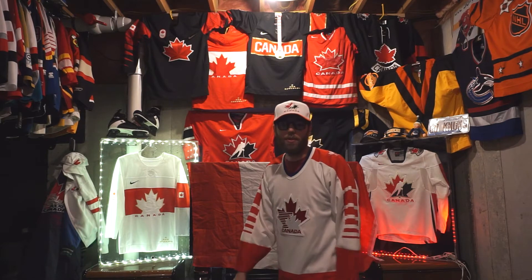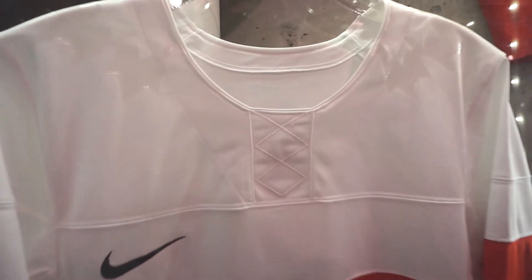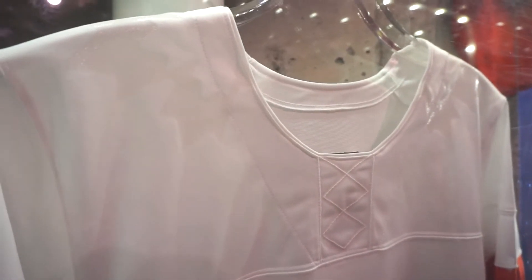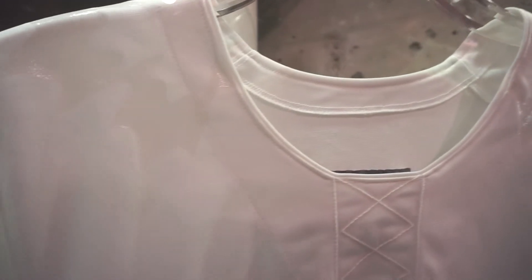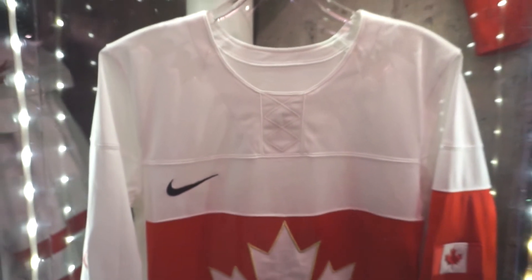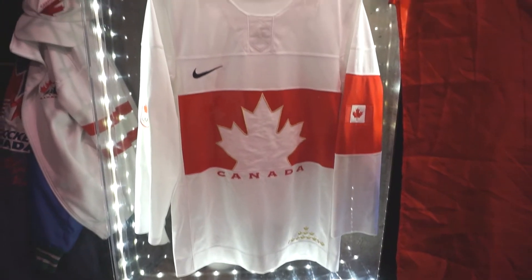Here's the jersey up close. One of those details that really start showing up are these cool shoulder prints — they have these maple leafs on them, which is a really cool subtle feature. As you make your way down the jersey, you notice it's a pretty clean and simple look. The red one is the exact same, just in the alternate color pattern.